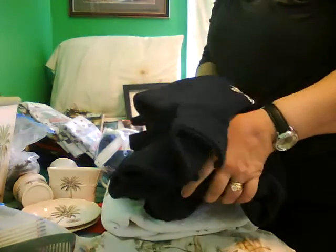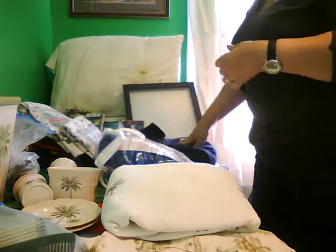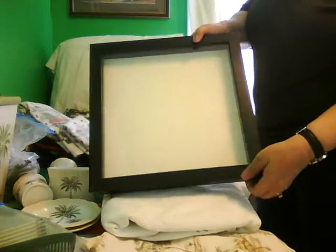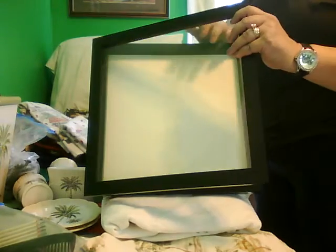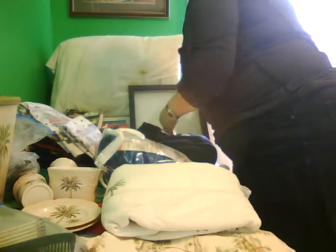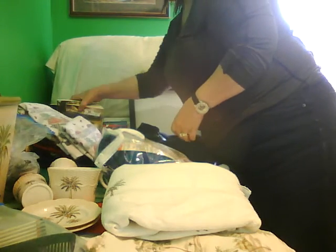This sweatshirt I no longer use — I probably should have put that in with the other clothes. This is something I used to use all the time, and I would change what was in it, but I don't use that any longer. And I have like eight books here.